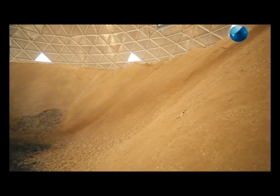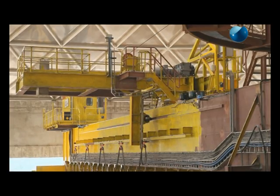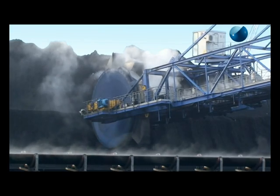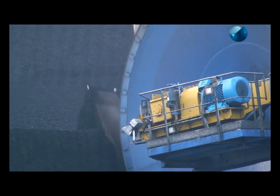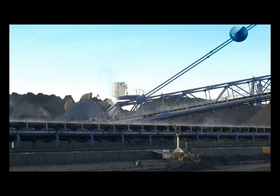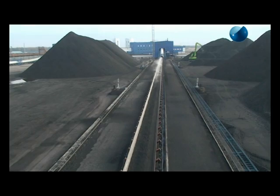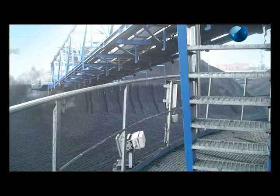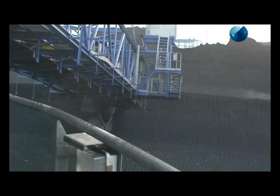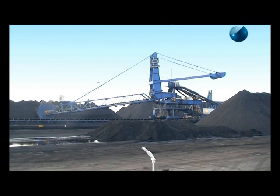Bucket wheel reclaimers are useful for handling high capacity of soft to hard ores or coal. The bucket wheel of sturdy design draws the material from the pile, discharges to the boom belt, and is taken away by the yard conveyor. Tenova Takraaf supplies bucket wheel reclaimers with boom lengths up to 60 meters and capacities of 10,000 tons per hour.